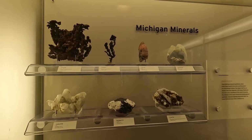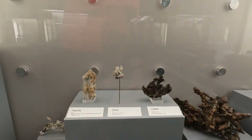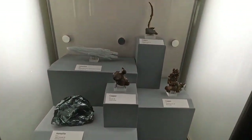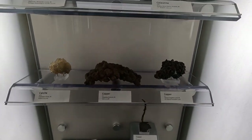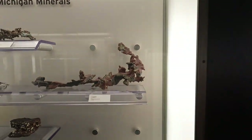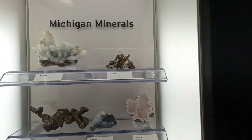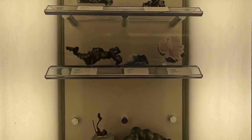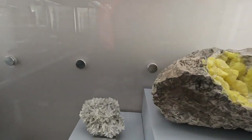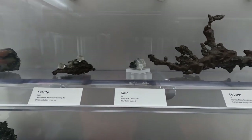There's copper, calcite, some silver, a lot of copper, even more copper, some gypsum, more copper, some sulfur from Michigan, some quartz, copper — it says Marquette County, Michigan: that's gold. That does not look gold to me.